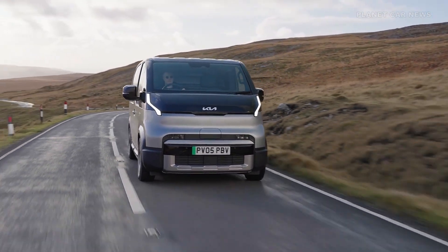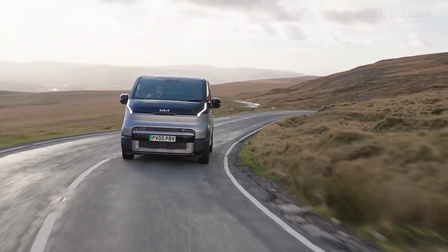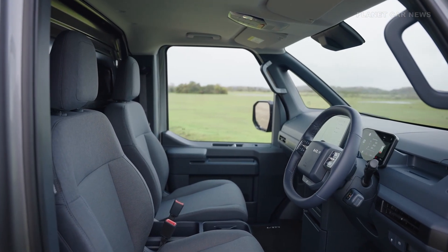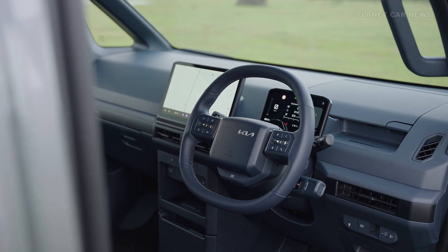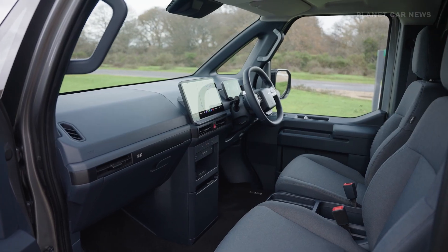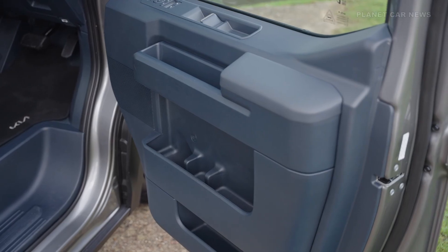Depending on the configuration, it achieves a range of up to 400 kilometers and supports fast charging from 10% to 80% in 30 minutes. The cabin is equipped with a 7-inch instrument cluster and a 12.9-inch navigation screen running on Android Automotive OS.